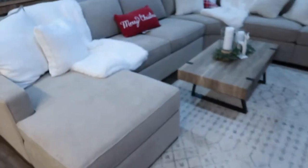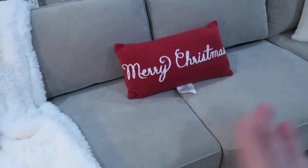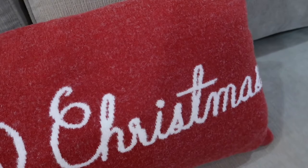I also picked up this Christmas pillow — I couldn't pass it up. I just thought it was so cute. I love that it's kind of a muted red with a little white poking through.